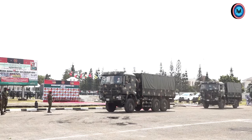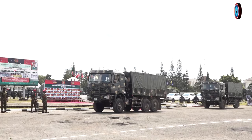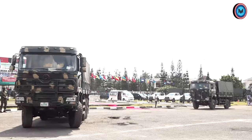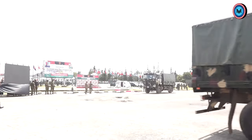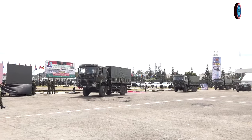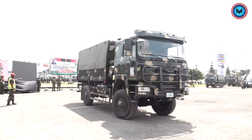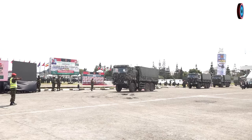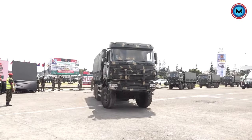Approaching the saluting dais, vehicle number 24 is the Sharkman Truck. The Sharkman Truck is a heavy duty truck manufactured in China in 2013, used for conveying troops, equipment, and logistic items. It is troop-configured with a carrying capacity of 22 men. It was introduced into the Nigerian Army inventory in 2020 and has functioned tremendously well since its arrival.